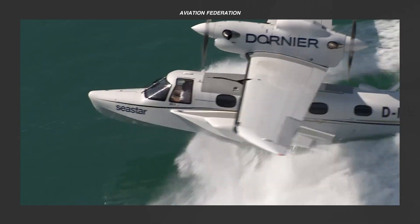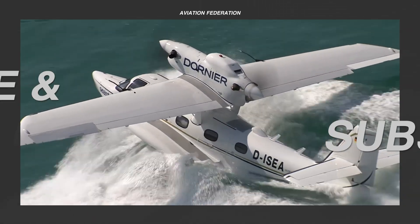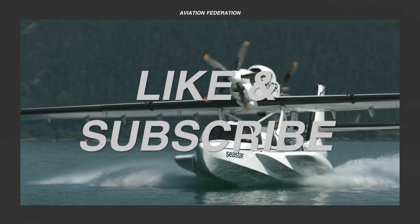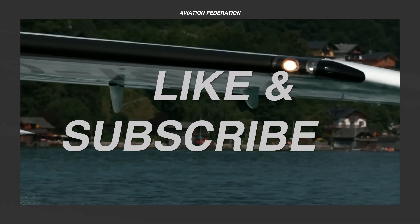Up next, we'll look at our top spot. But before then, we'd really appreciate a thumbs up, and please share your thoughts in the comment section below.